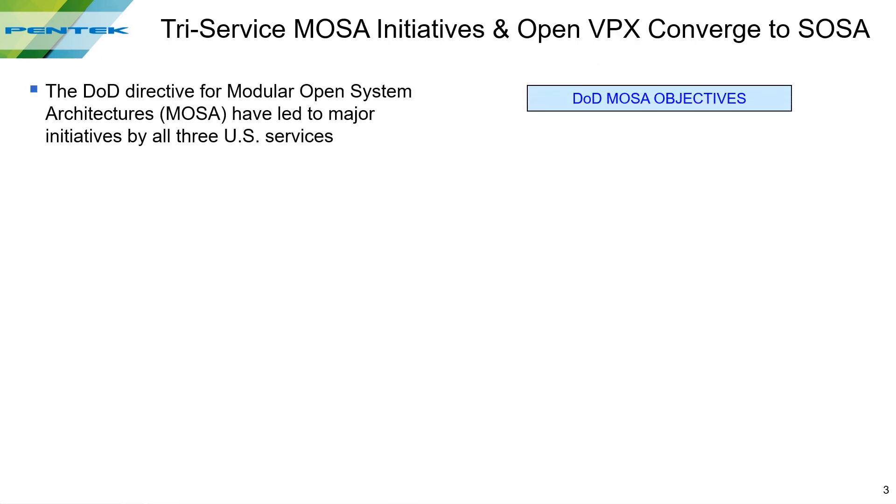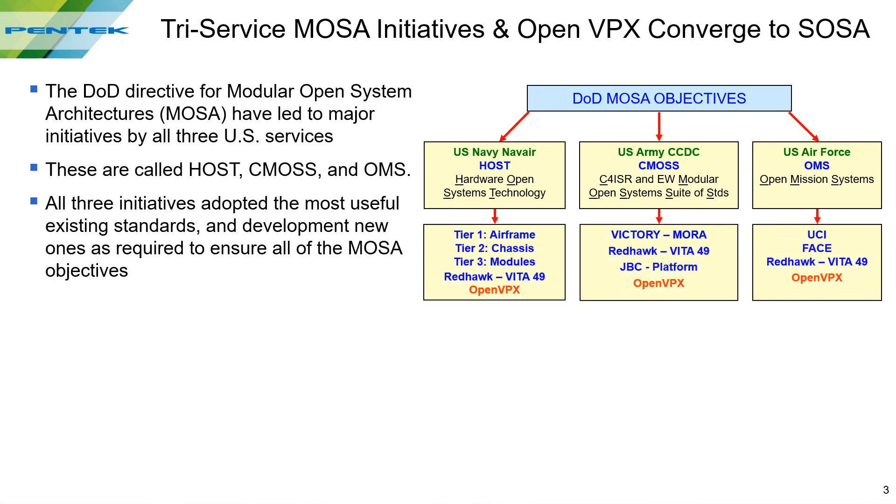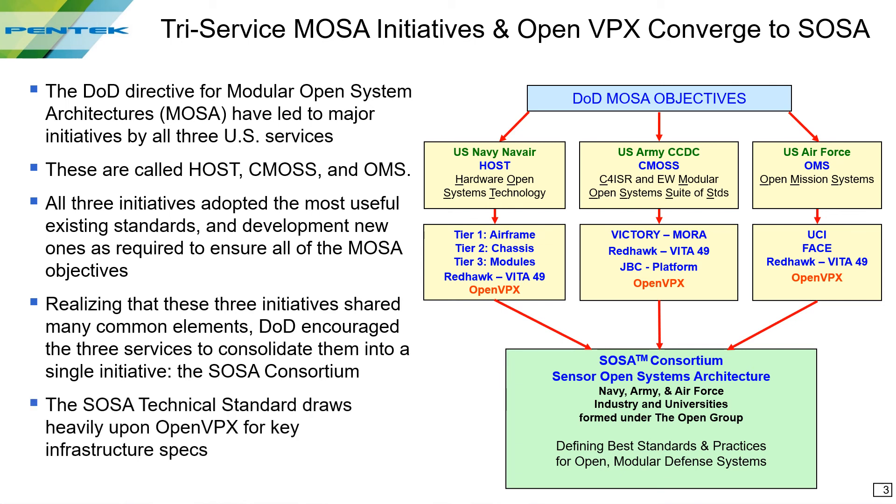Driven by the MOSA directive, all three U.S. DOD services developed their own initiatives. These are HOST from the Navy, CMOS from the Army, and OMS from the Air Force, which we looked at in some detail last year. All three initiatives adopted the best open standards available to meet their needs. After about five years of development, everyone realized that these three standards had a lot in common. So a single initiative called the SOSA Consortium was created to develop a single unified standard called the SOSA technical standard. SOSA and VIDA share a lot of common members to coordinate the latest requirements, and you can be sure that OpenVPX plays a major role in that standard.